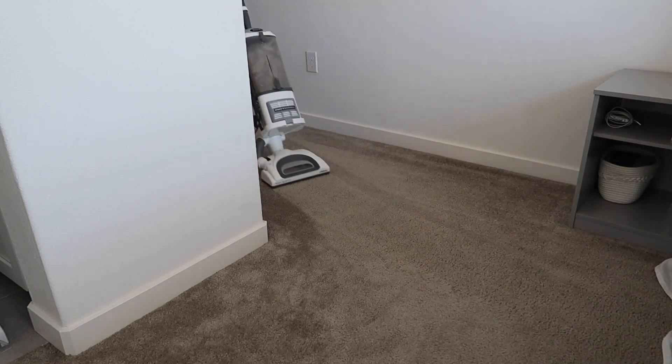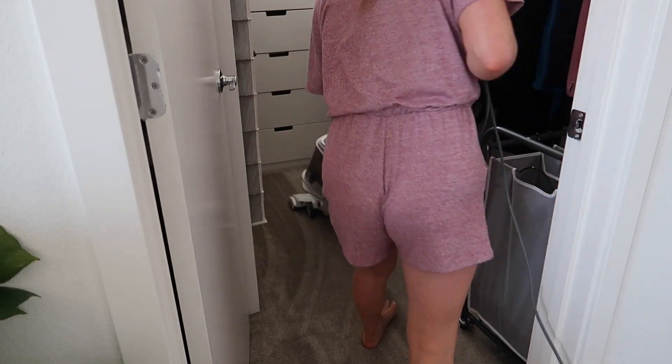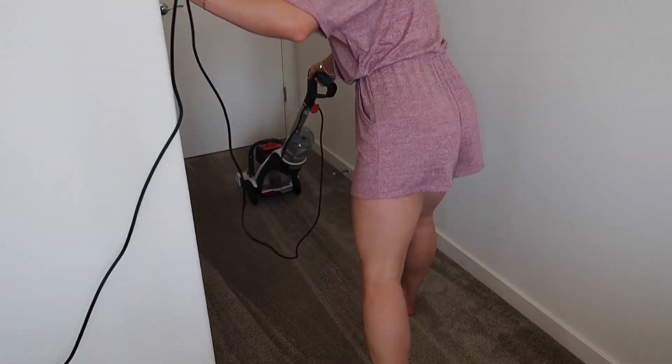I had to bust out the old corded vacuum because my cordless one doesn't do so well on carpet — I don't think she's powerful enough, but she does so well on hardwood floor. I vacuumed both rooms entirely including my closet because I shed so much hair for no reason. Then I really went all out and steam cleaned the carpet — oh my god, there's no better feeling than steam-cleaned carpets.